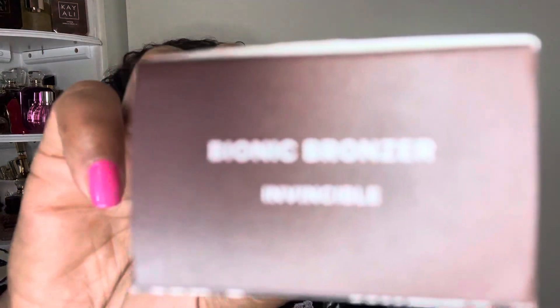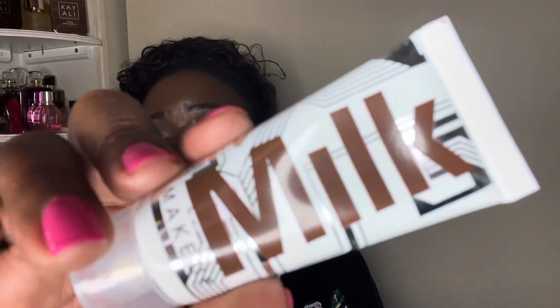The first thing I'm happy to add to my collection is the Milk Makeup Bionic Bronzer. The shade I have is called Invincible, which is the deepest shade. They have this in three shades — a fair shade, medium shade, and deeper shade. I never tried a liquid bronzer, so wish me luck!